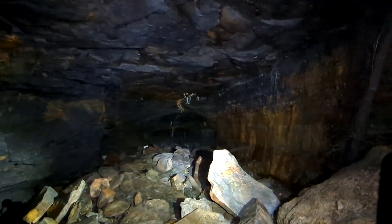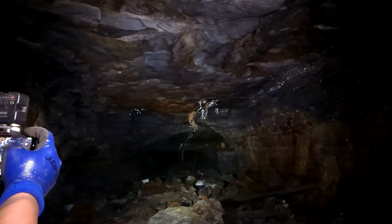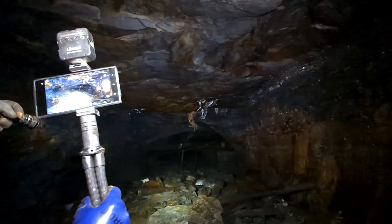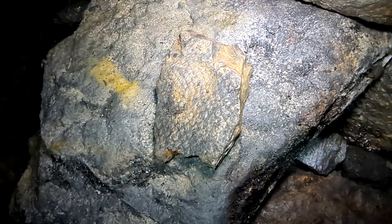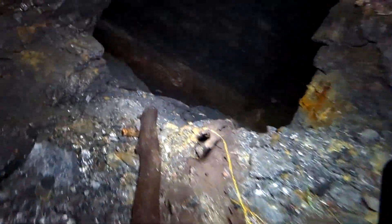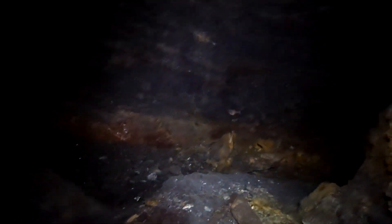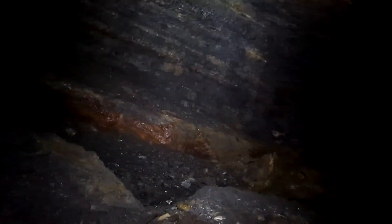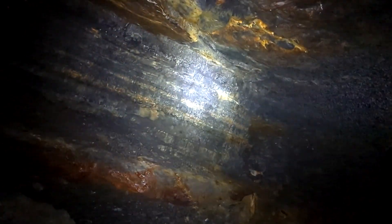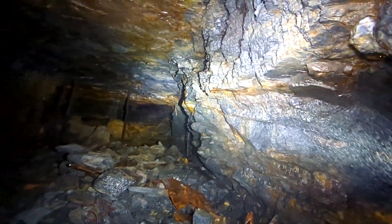That's a huge tunnel. I guess we're gonna continue down, and hopefully that's a gangway down there that's open. There's a nice fossil tree bark. Oh wow, look at the size of that vein! A ten-foot vein — oh my god. Looking back up, that is crazy.